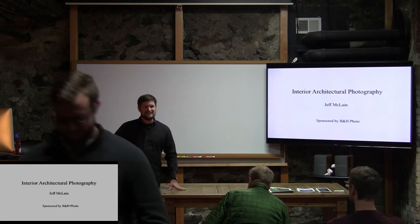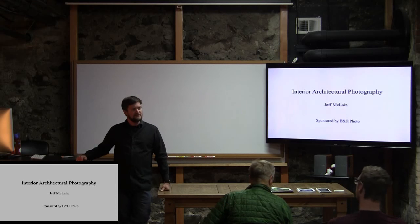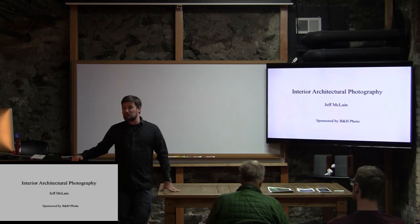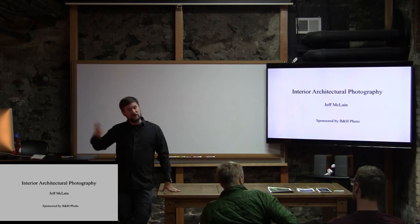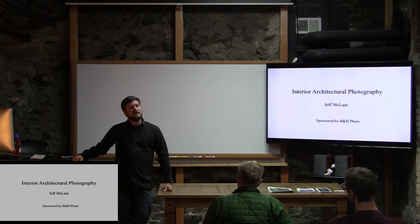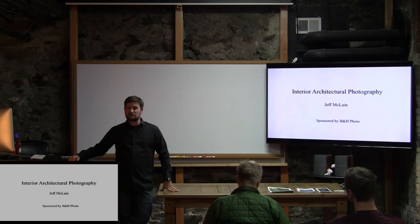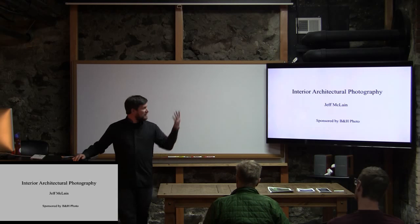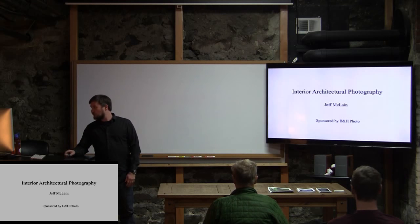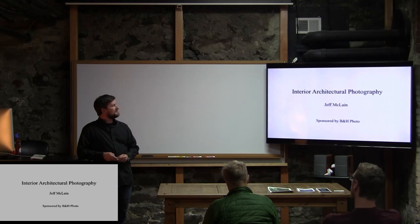Thanks for coming out tonight. I'm one of the instructors here at RMSP. I'm sort of the instructor of the commercial photography component, among a number of other instructors. My main focus here is teaching Adobe Photoshop and studio lighting equipment — the big, powerful flash units — as well as another software program called Capture One Pro, which is a product by Phase One. I'll show you a little bit of the work I've worked on in the past and talk about this genre of photography in general.